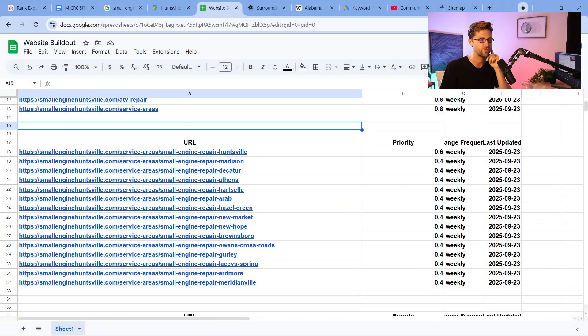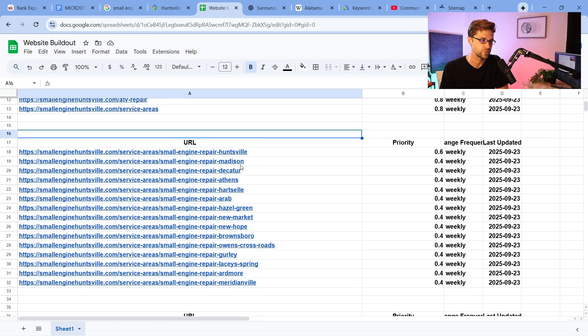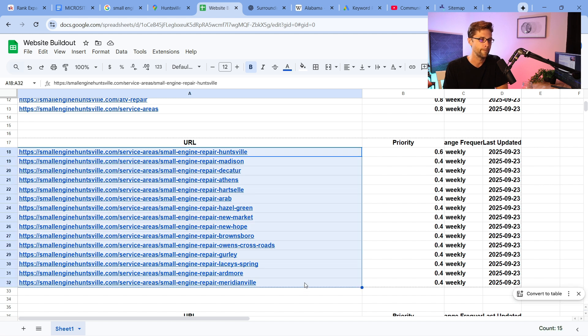The magic happens when you figure out right here what we call service location pages. So we do business in Huntsville, in Madison, and all these different areas. You could build this out much larger than this — this is 15 right here. 15 service location pages is good.